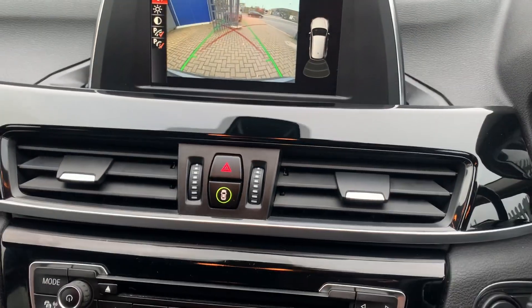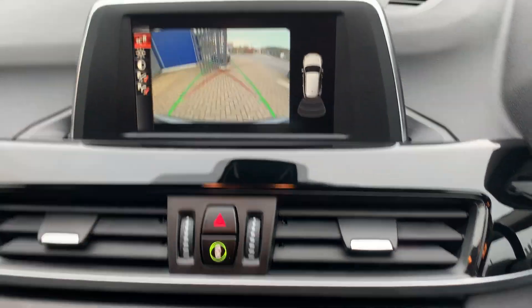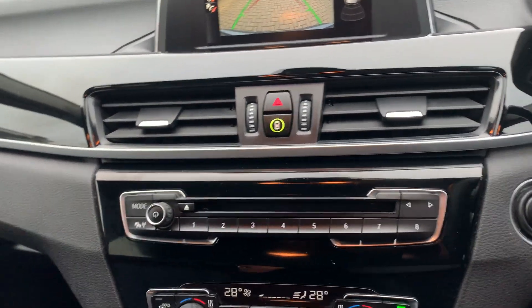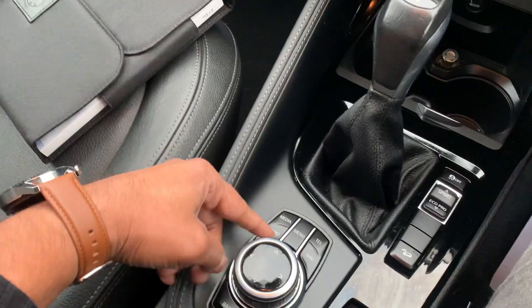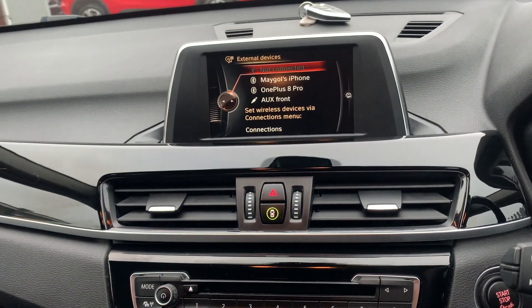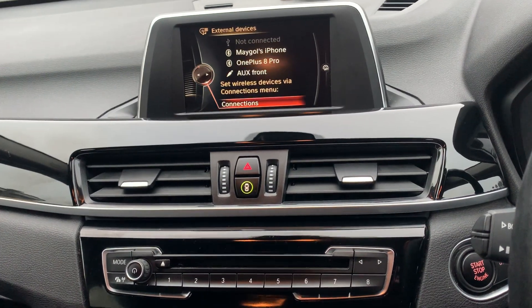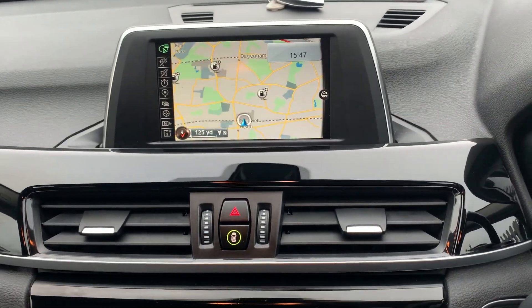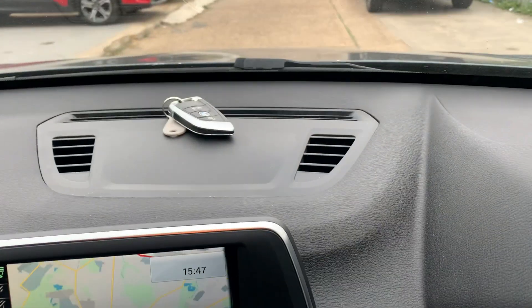It has reverse parking sensors and camera, and you can choose different modes for how you want to see it. Moving on, the car has got media controls — Bluetooth connectivity, aux and box connections, and much more. It also has navigation so you can navigate your way around.